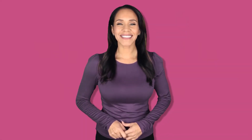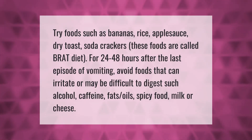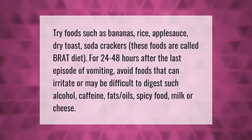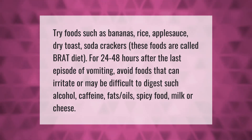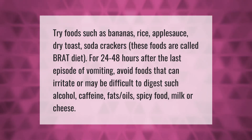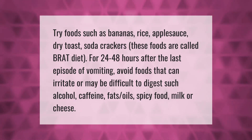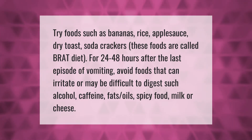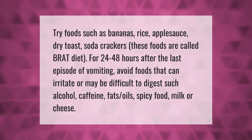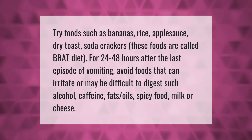Try foods such as bananas, rice, applesauce, dry toast, and soda crackers — these are called the BRAT diet — for 24 to 48 hours after the last episode of vomiting. Avoid foods that can irritate or may be difficult to digest, such as alcohol, caffeine, fats, oils, spicy food, milk, or cheese.